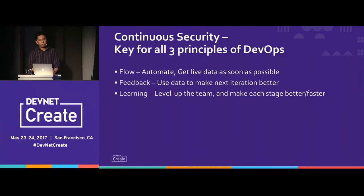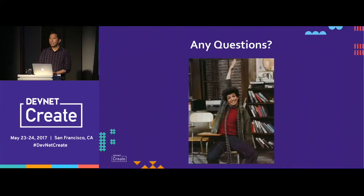In conclusion, I covered the three principles of DevOps — flow, feedback, and learning — and how security can be integrated into each of those concepts. The key takeaway is that in order for this all to be successful, you want to get live data at the end. Once you have that data, it informs every stage of the process for faster deployments, and you can level up the team through continuous learning — using that data to improve the security posture every step of the way. Thank you very much.